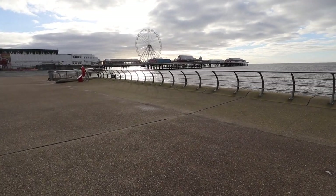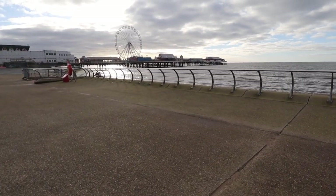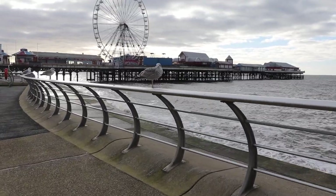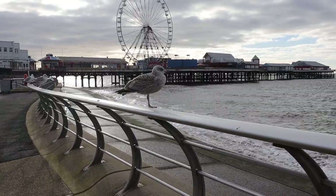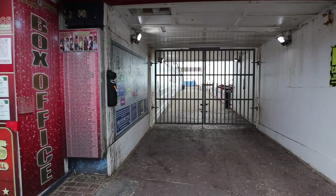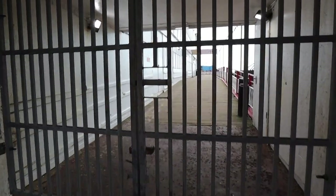Coming up onto the Central Pier - I'm not sure if it's open. It's not looking too good because I can't see any people on it. Have a look at these seagulls just chilling out right in front of the beach - how close can I get without it flying away? Pretty close! Right, enough of looking at seagulls. It's closed. I think I'm spotting a bit of a theme here - there's only one pier left to check out.